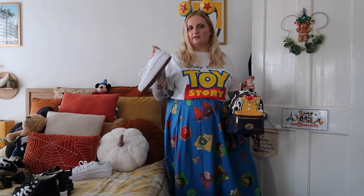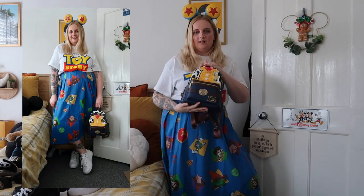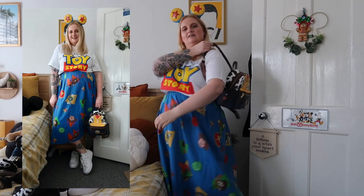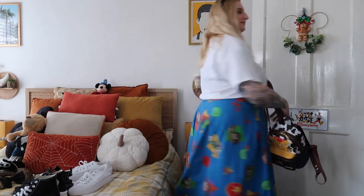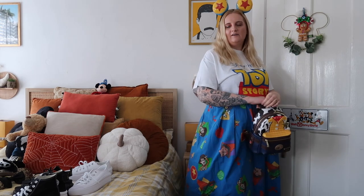I wore this skirt last year but just with a plain t-shirt — this year I'm going all out. How cool does this outfit look! Absolutely love it. Got my white platform low tops and the Woody lounge fly. Hopefully I'll meet Woody this year in this outfit — there weren't many characters last year but I love doing the spin in this skirt.